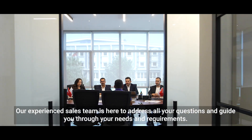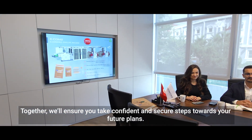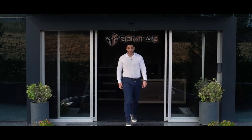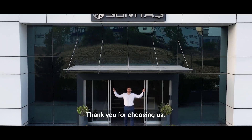Our experienced sales team is here to address all your questions and guide you through your needs and requirements. Together, we will ensure you take a confident and secure step towards your future plans. We research, develop, and manufacture here. Thank you for choosing us.